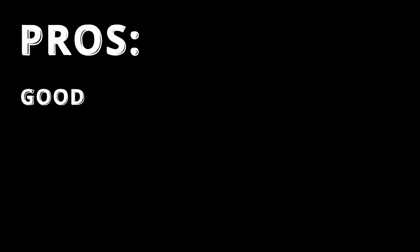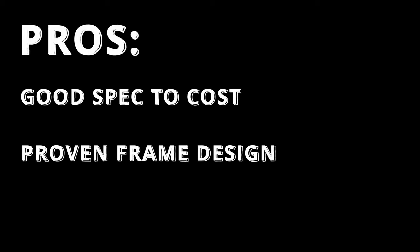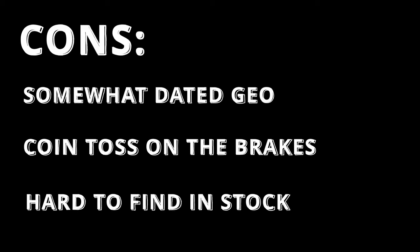There are a lot of things to like about this bike. You get a very good spec for the money, a solid Fox 34 Rhythm fork choice, and a very wide-range drivetrain. The frame is a proven design that's well loved by many. On the cons side: if you're fussy about geometry, the geo is getting a little long in the tooth. The mystery surprise brake set will leave you guessing which brand you'll get, and getting your hands on one can be a challenge since this version regularly sells out.